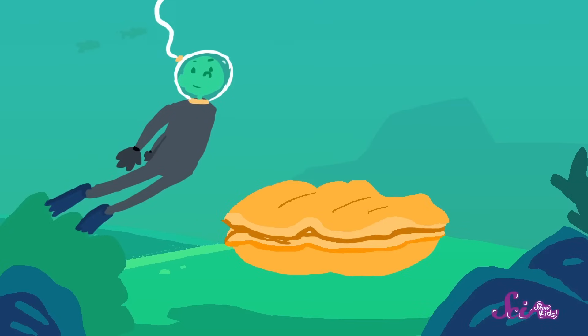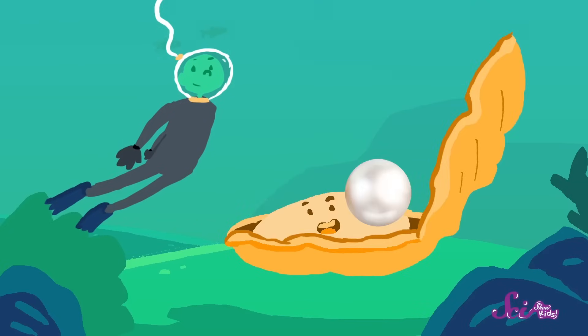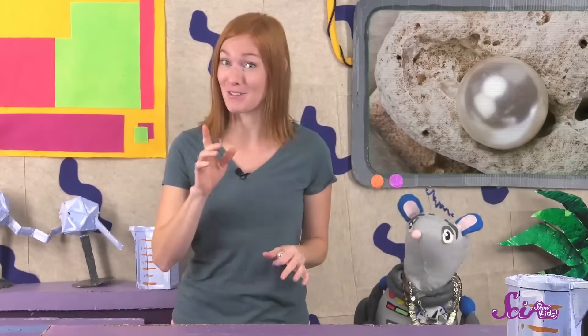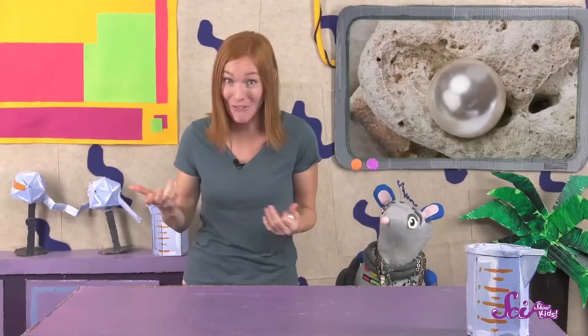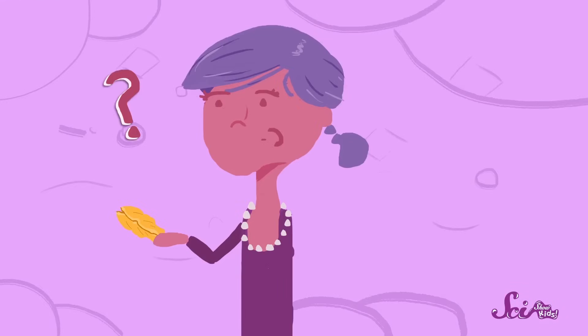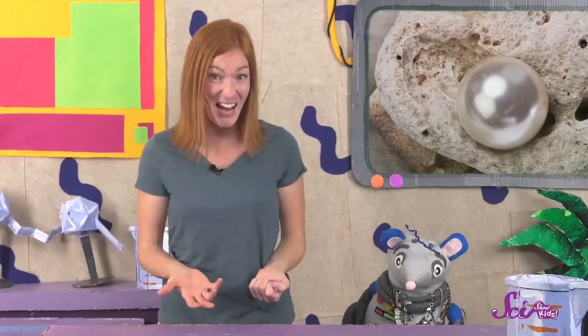People have been diving into the ocean to look for pearls for an incredibly long time. They don't always find one, but if they're lucky, they'll find some very pretty ones. A few years ago, one woman found fifty tiny pearls in an oyster when she bit into it. Can you imagine?